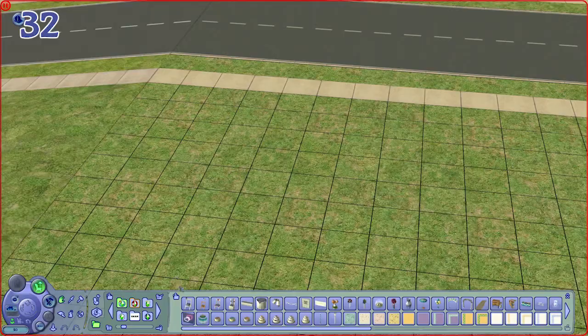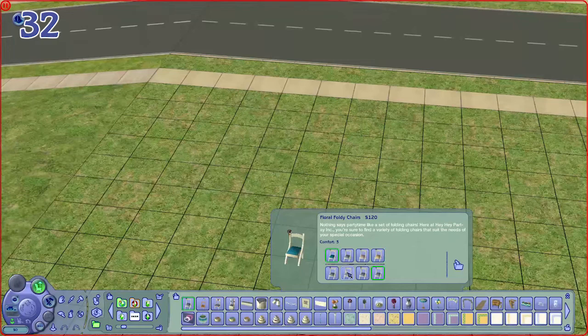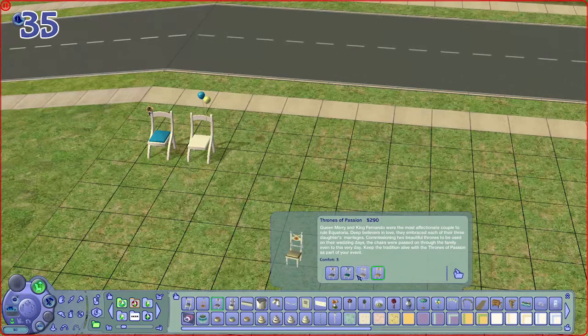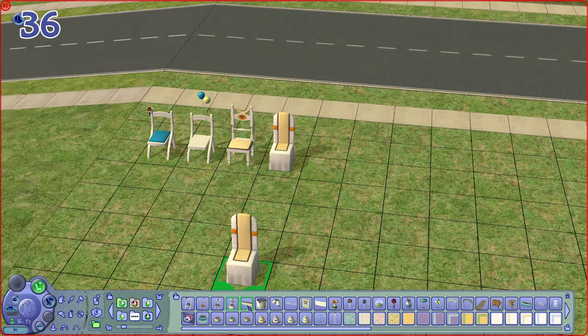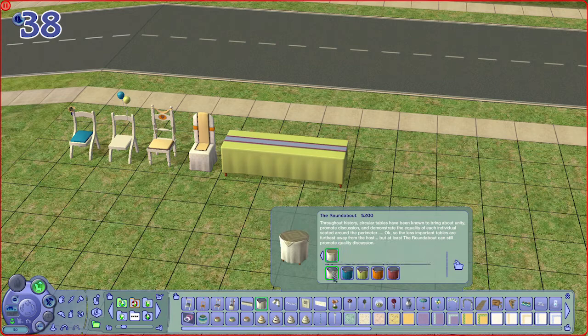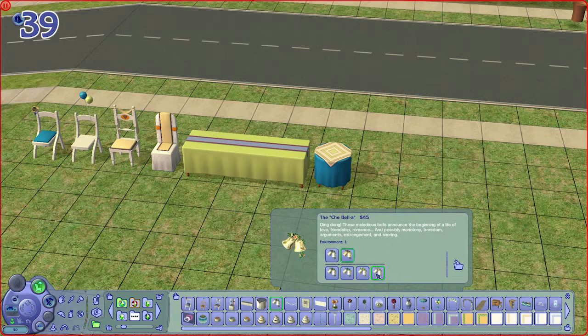Moving on to buy mode items, we first have this adorable chair with floral accents on the corners, and another one with balloons tied on it. We have a dining chair and a dining chair with a cloth covering on top. There is also a long dining table suitable for large parties and a round table with a tablecloth that matches the chairs.